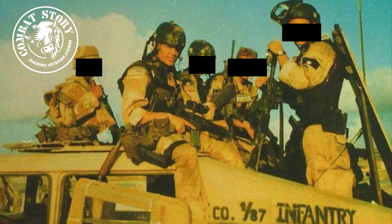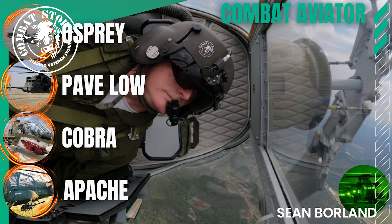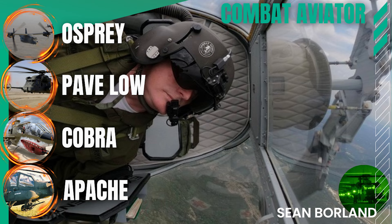Welcome to Combat Story. I'm Ryan Fugit and I served war zone tours as an Army attack helicopter pilot and CIA officer over a 15-year career. I'm fascinated by the experiences of the elite in combat. Today we have a unique combat story from long-time aviator Sean Borland. Sean flew Cobras, Apaches, MH-53s, and Ospreys providing direct support to war fighters pre and post 9/11. Notably, Sean was in the first set of aircraft to go to Afghanistan immediately after 9/11, flying the MH-53 in both combat search and rescue and multi-purpose infil/exfil ops for special ops units from white SOF to OGA.